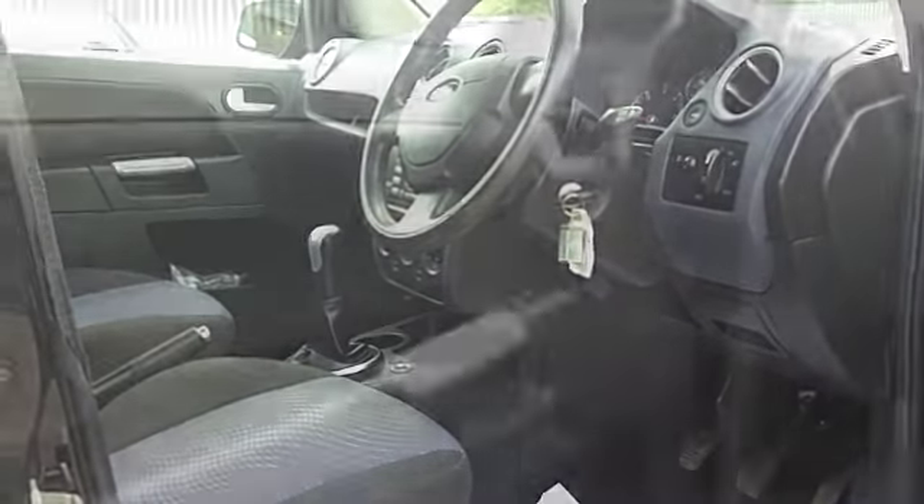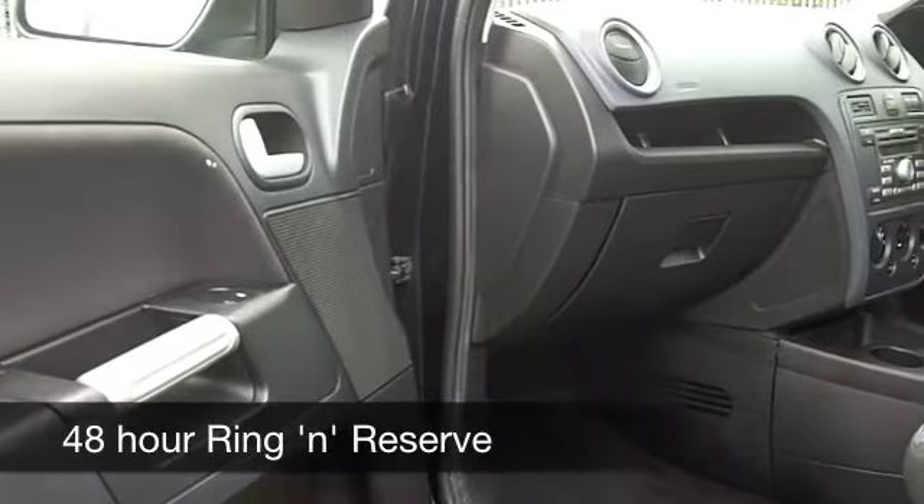These cars drive very well. You'll get around 63 to the gallon, and 12 months' tax is £30.